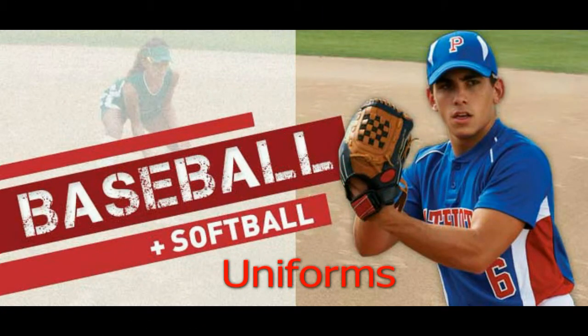Yes, we're talking about baseball and softball uniforms. What is exciting about buying your baseball uniforms online at True to Size Apparel is the price and selection.